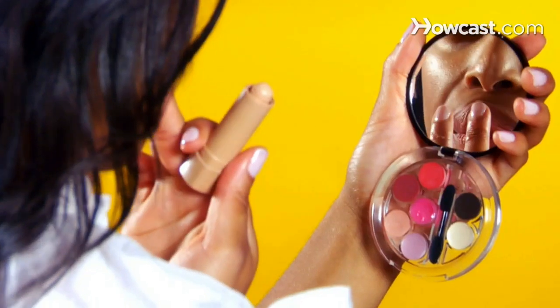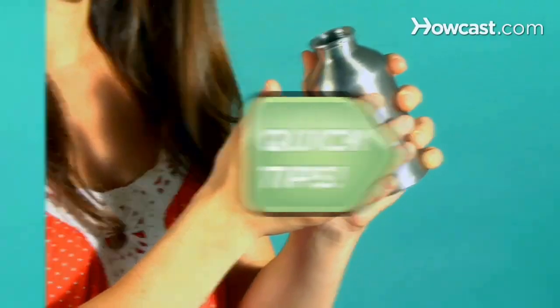Want the nude lip look? Quick Tips: Cover your lips with concealer before applying clear lip gloss. Gorgeous. Garlicky hands? Quick Tips: Rub them with a stainless steel object to remove the odor. Much better.